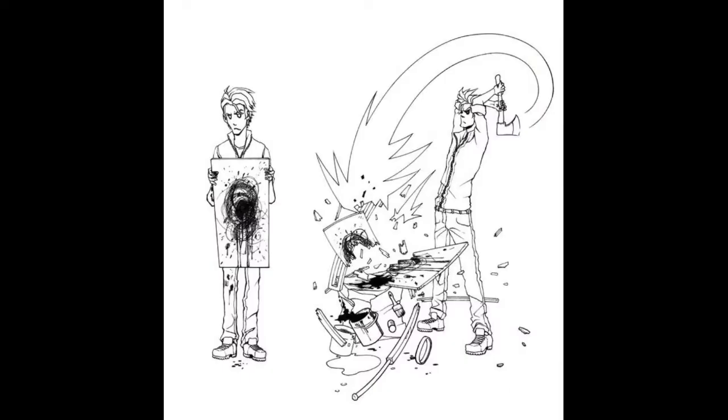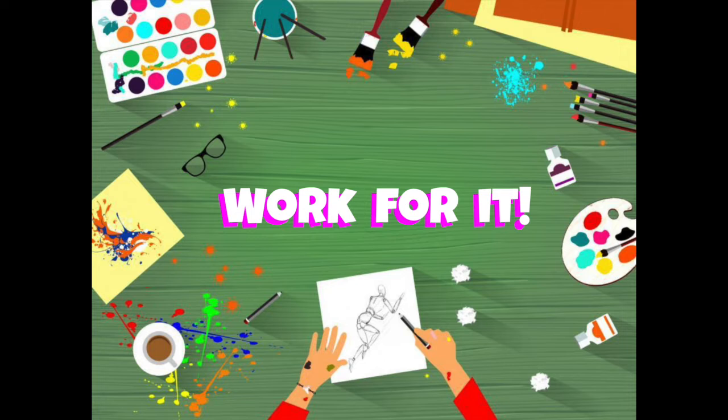Every artist gets stuck and has difficulty thinking of an idea once in a while. So what should you do if you cannot think of an idea? Work for it. Artists dip into their toolbox and use various strategies to help them think of an idea.